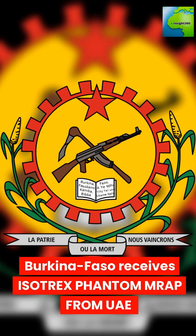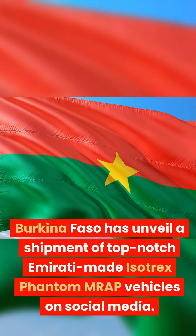Burkina Faso has unveiled a shipment of Emirati-made Isotrex Phantom MRAP vehicles on social media, receiving these top-notch armored trucks from the UAE.